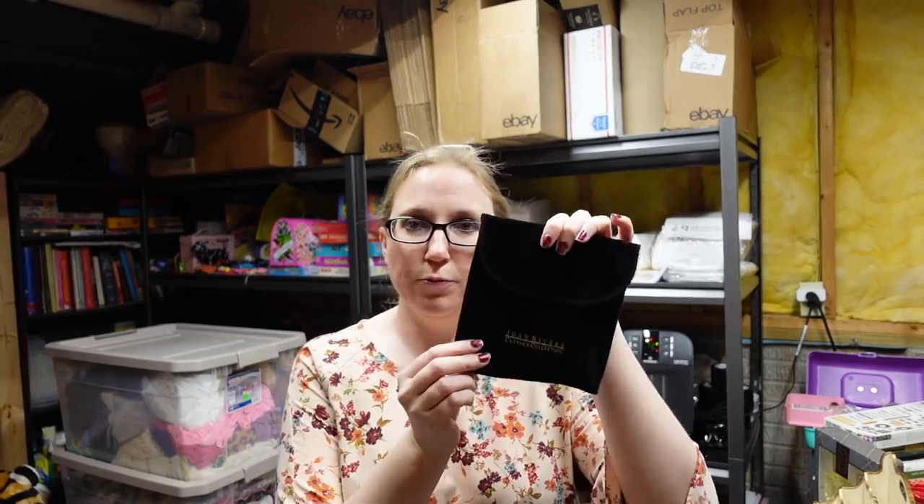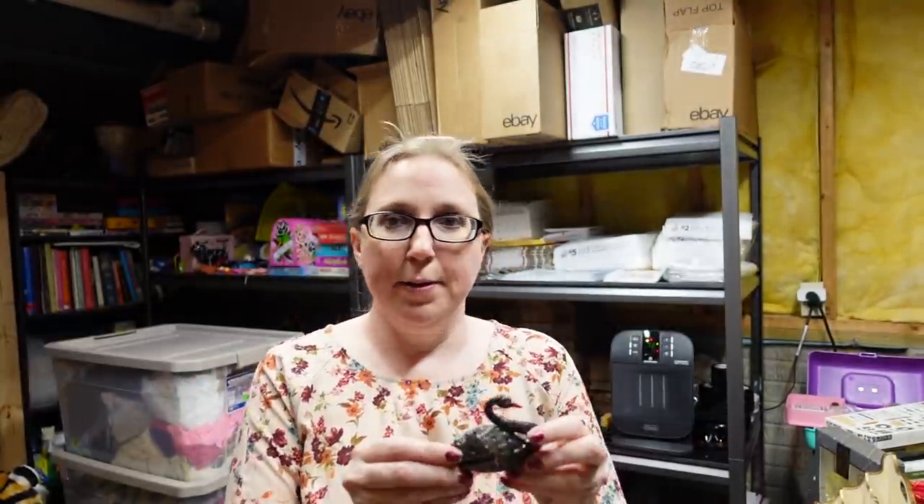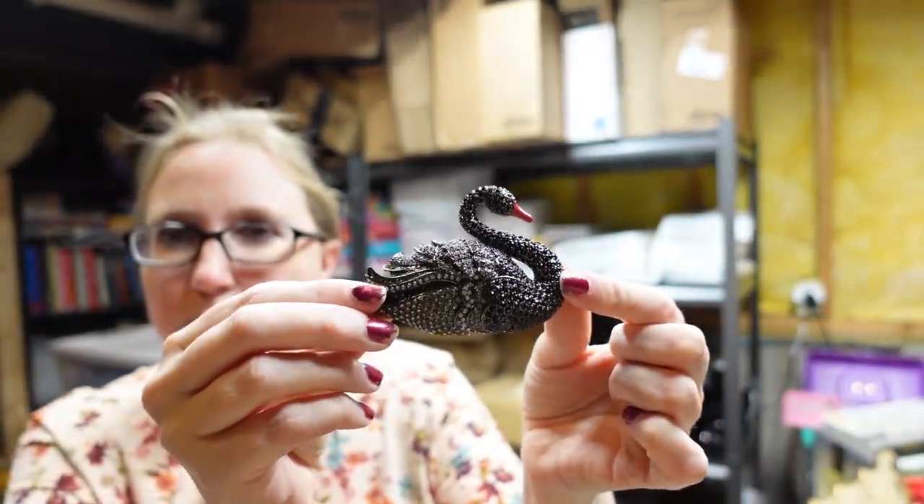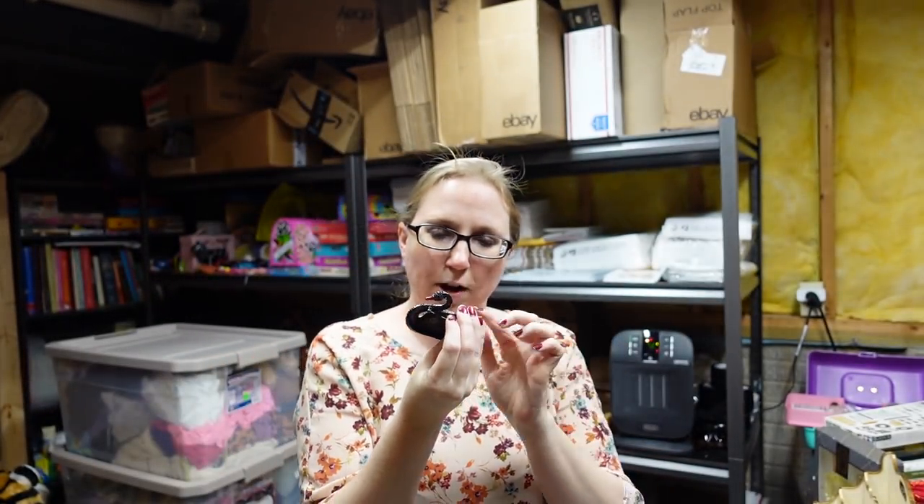In my last haul, I had won a whole bunch of nice jewelry and purses. I am still listing some of that stuff. I got a Joan Rivers jewelry piece here — a swan pin — and it is absolutely gorgeous. It is just encrusted in rhinestones. I paid $52.50 for this pin and listed it as a buy it now for $129.99. It's the cheapest one on eBay because everyone else has theirs listed much higher, so it's definitely one that is desirable.